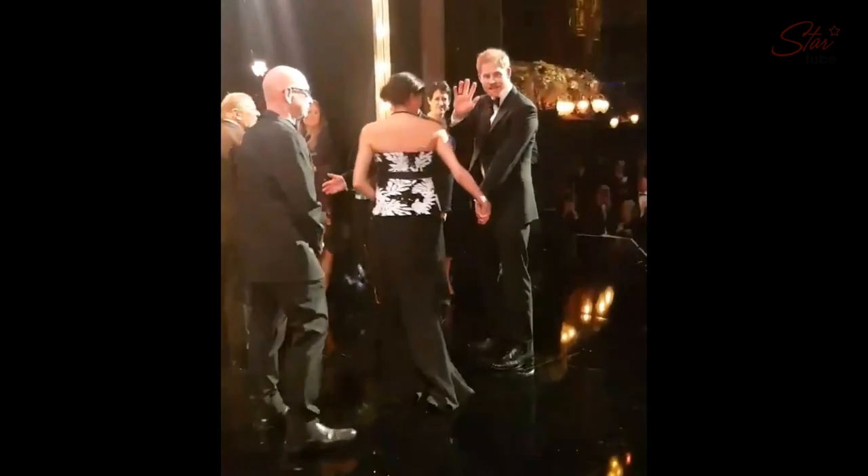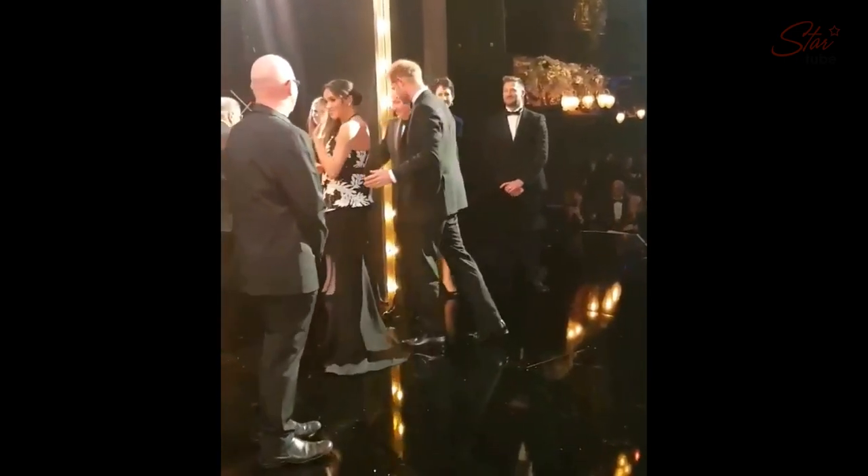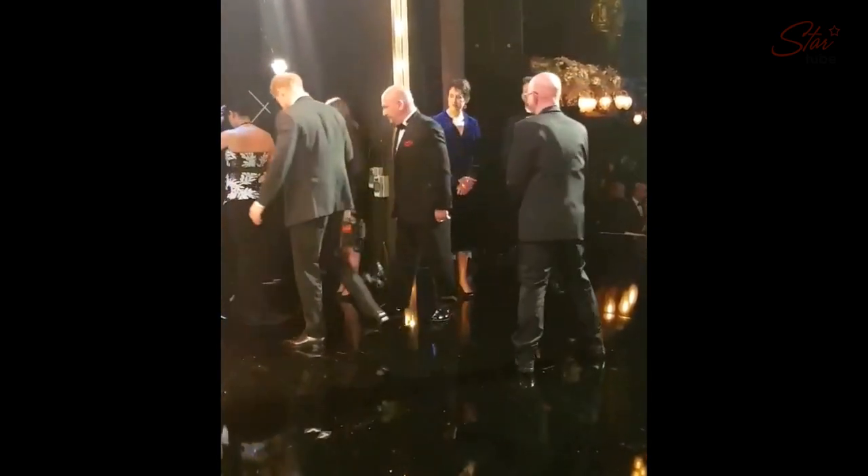The Royal Variety Performance, a mixture of music, dance, singing and comedy, is held in aid of the Royal Variety Charity, of which the Queen is patron.